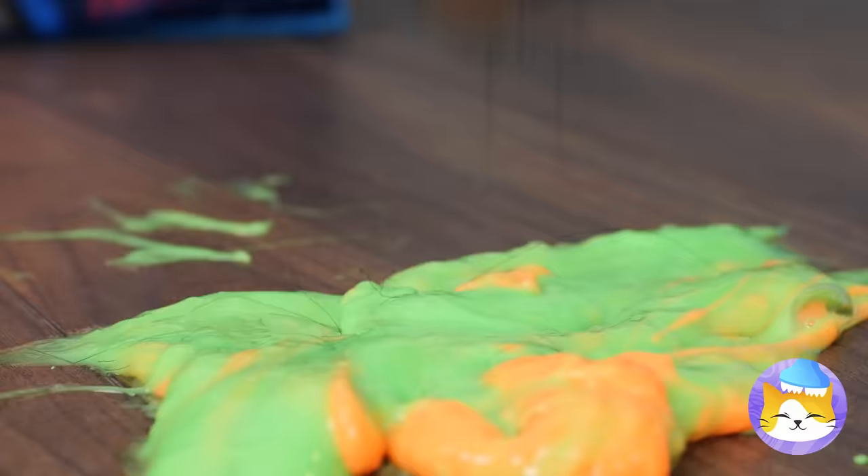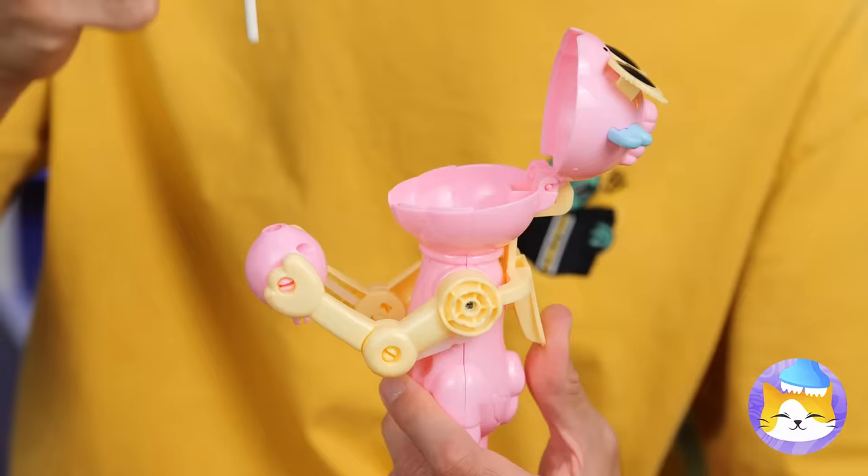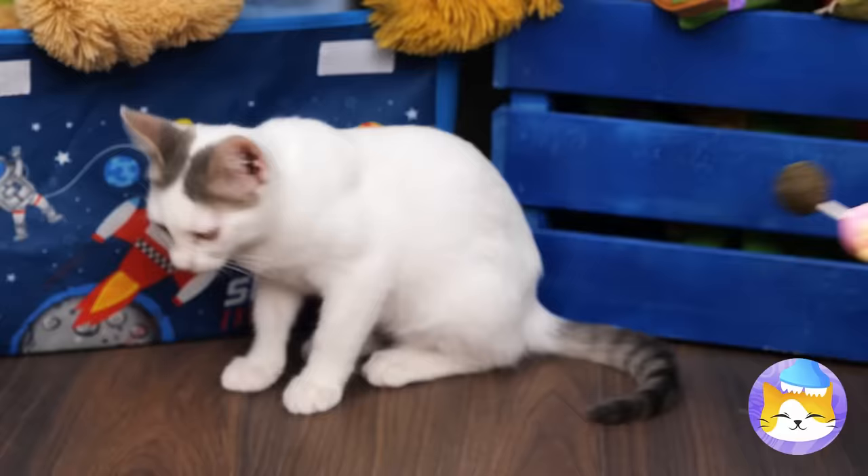Ooh, candy! Ooh, slime! Two great things, just not together! So let's add catnip instead! Our little friend here will hold it while your cat takes a few licks!